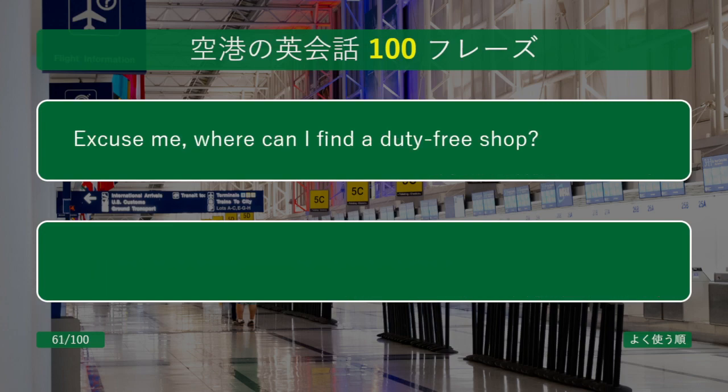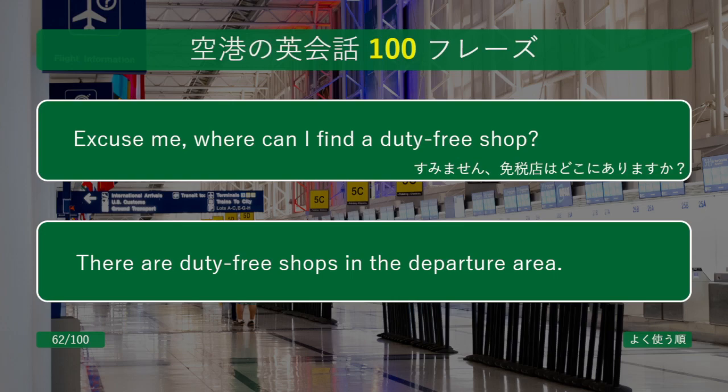Excuse me, where can I find a duty-free shop? There are duty-free shops in the departure area.